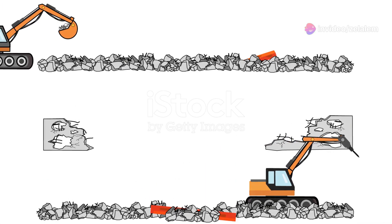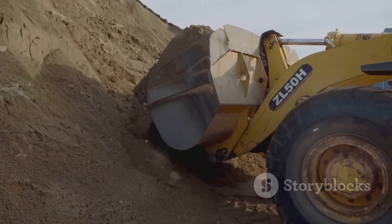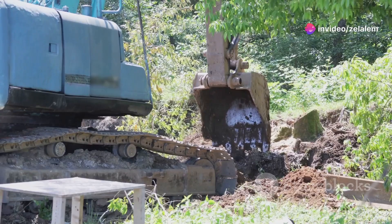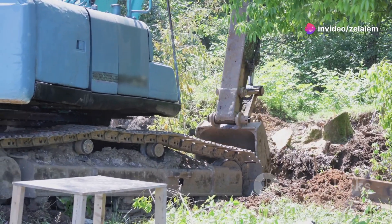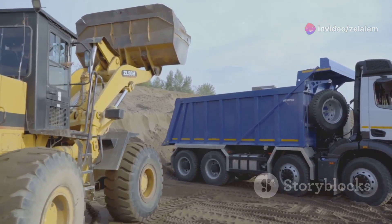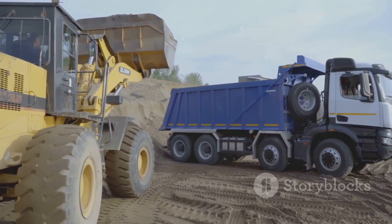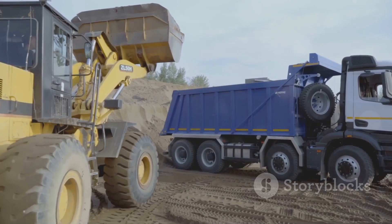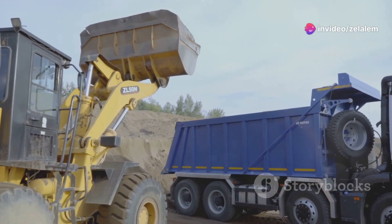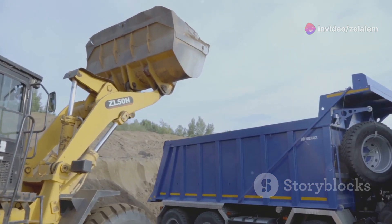Let's talk about the future. The machine name is proof that you don't have to sacrifice power for sustainability. This machine type is a lean, green, earth-moving machine. I know what you're thinking — heavy machinery and eco-friendly don't exactly go hand in hand. But this machine is different. It's powered by a unique feature one — for example, hybrid engine, electric drivetrain, or alternative fuel source — that significantly reduces emissions and fuel consumption.